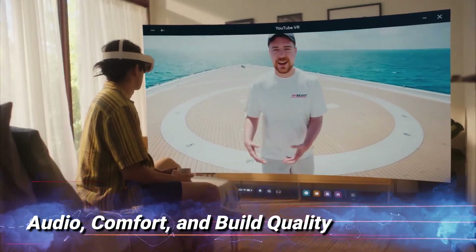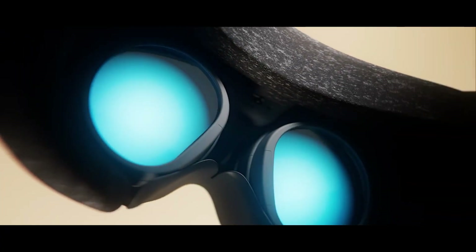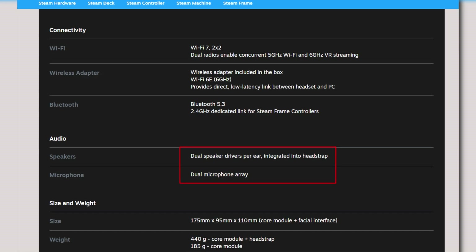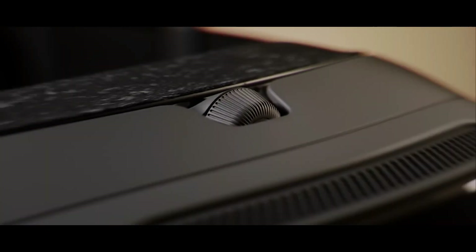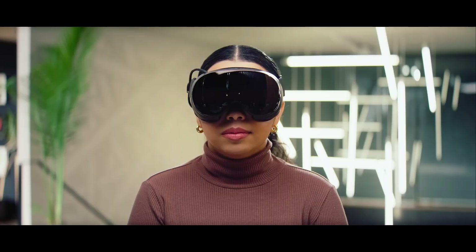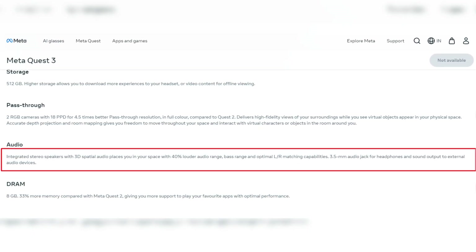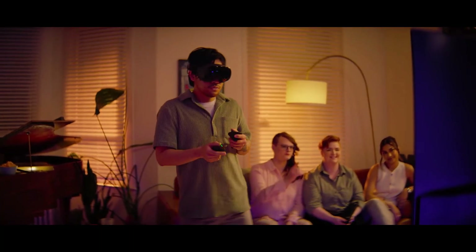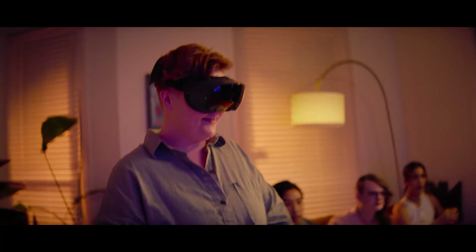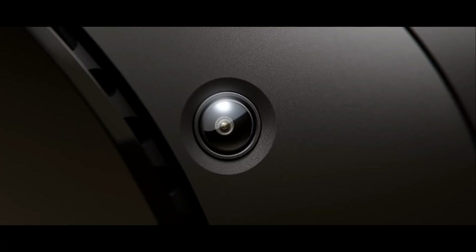Audio, Comfort, and Build Quality. Sound is half the immersion equation, and Valve made sure the Frame keeps up with premium audio tech. It packs dual stereo speakers on each side of the headset, each pair carefully oriented to cancel out unwanted vibrations — a clever engineering trick that makes in-game sounds noticeably clearer and more directional. Quest 3 offers improved 3D spatial audio that feels punchier than its predecessors, though some audio enthusiasts note Valve's hardware delivers a touch more clarity at higher volumes during intense gameplay sessions.